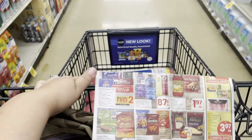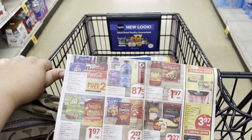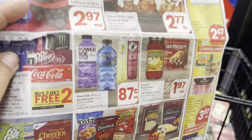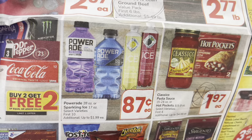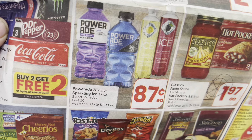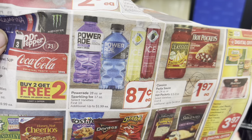I'm only shopping the sales — what's in the ad — and that's going to make your shopping trip easy plus you're not going to spend as much money. I didn't pick these up, but just to show you: Powerade single bottles in the ice are 87 cents and they are limit 10 per transaction.